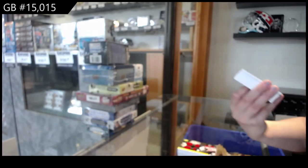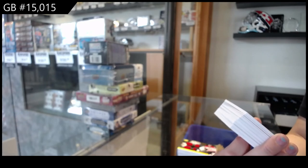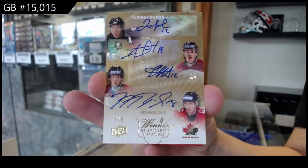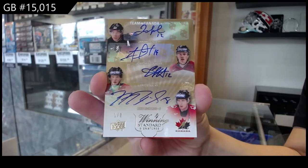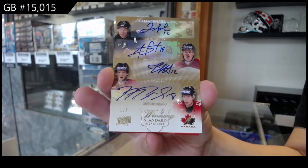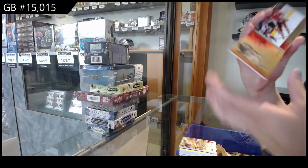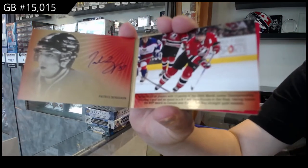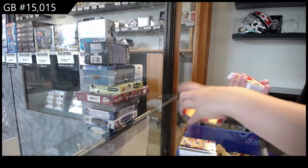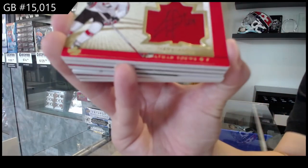We've got a Quad Auto — a Quad Auto Team Canada Signatures, number one of eight. And we've got a Pieces Jumbo Swatch Auto, number 25, Jonathan Taze.